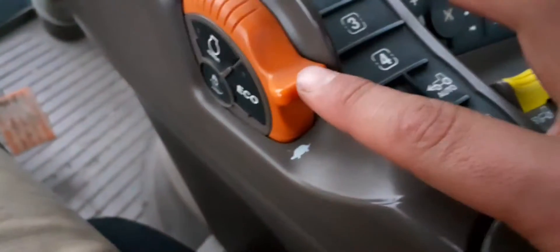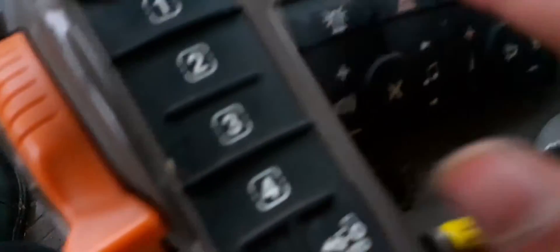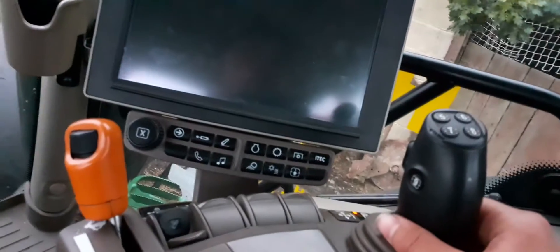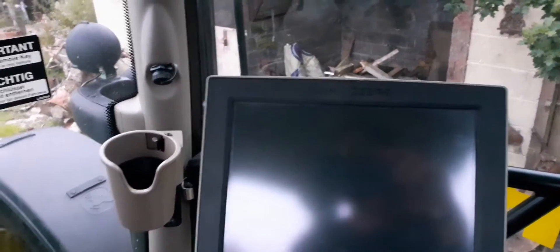Front PTO, back PTO, revs for mowing. You can lift up and down the back three-point. And then we've got beacons, lights, hazards. And then you can lock the front linkage in place. And then you use this to lift up and down the front linkage or back linkage or mowers or whatever. And then we've got all different screens and stuff, which I probably won't show you.